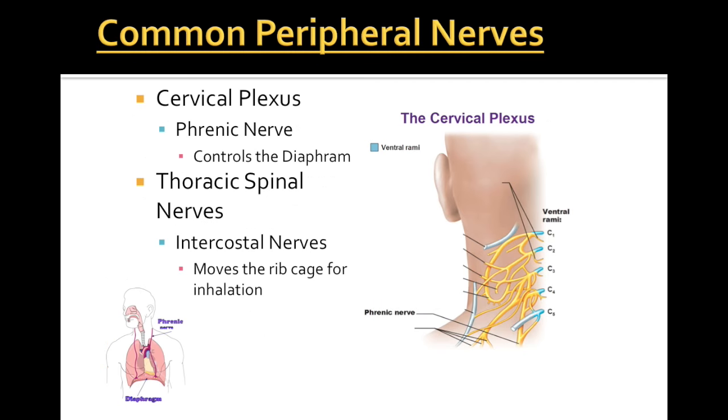Here are some of the most common peripheral nerves coming off our cervical plexus. An important nerve is called the phrenic nerve, as it controls the diaphragm. As most of you know, the diaphragm allows us to increase our thoracic cavity and bring in air for breathing. There's also a group called the intercostal nerves, which basically means between the ribs. Both the phrenic and intercostal nerves coming off the cervical plexus help patients breathe.